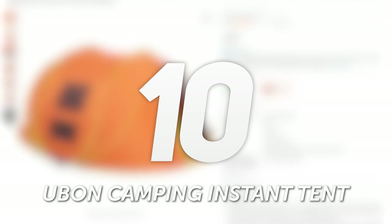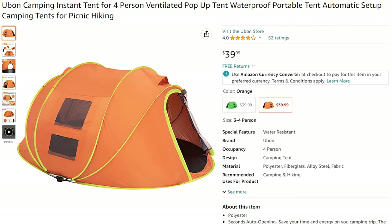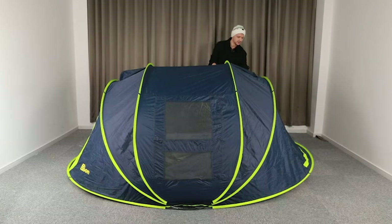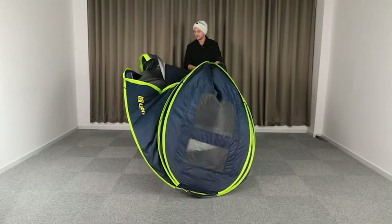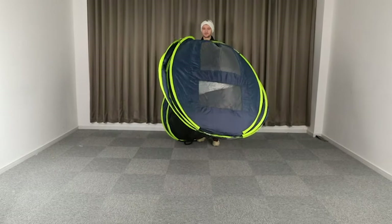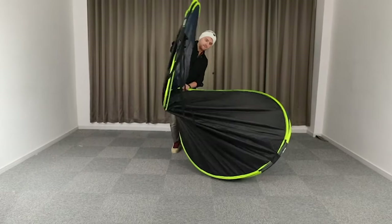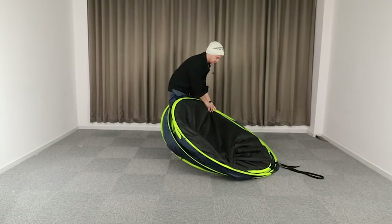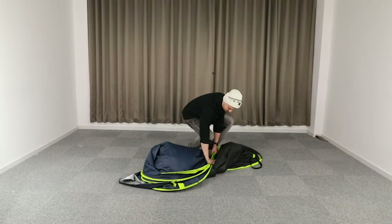Number 10: Ubon Camping Instant Tent. The Ubon Camping Instant Tent is your go-to tent for quick and easy adventures. This family-sized pop-up tent is designed for convenience with a setup time of less than a minute, so you can spend more time enjoying the great outdoors. Featuring a spacious interior that can comfortably sleep four adults or accommodate a queen-size mattress, the Ubon Tent ensures that you have plenty of room to stretch out and relax.